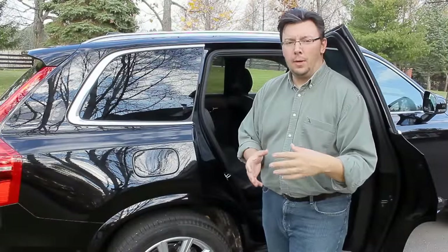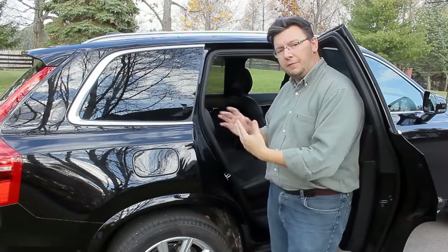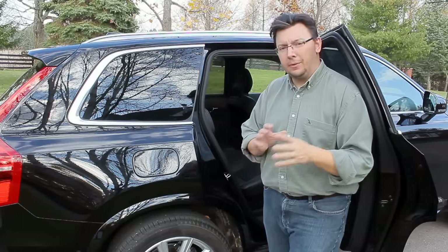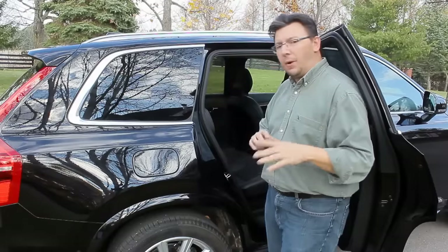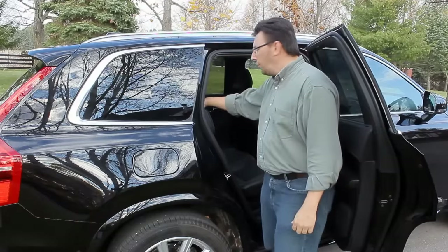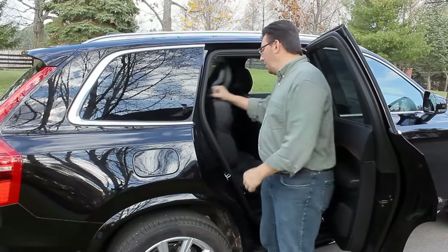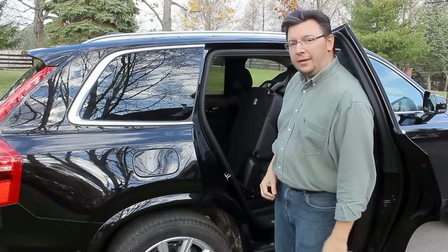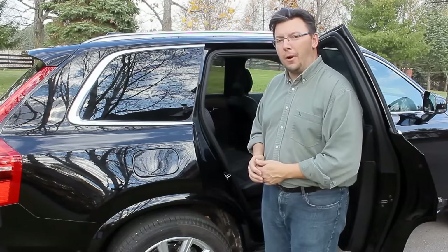As a father of four, one of my biggest pet peeves with three-row SUVs is how difficult it can be to access the third row. With the XC90, it's actually pretty good — it may not be the best I've seen, but to access the third row there's just one knob on the back of the shoulder of the second row backrest. Push it forward and it's pretty easy access; one slide back and you're in. Not bad overall in getting into that third row.